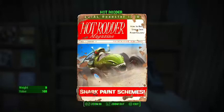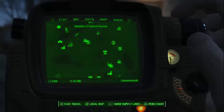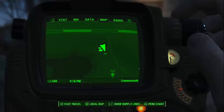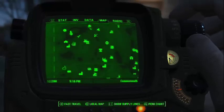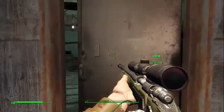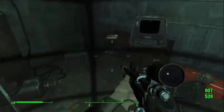Hello everyone, today we're going to show you how to get the three Hot Rod magazines in Fallout 4. The first magazine is located at the Robotics Dispersal Ground, here it is on the map. You want to come to this sort of building here, enter it, and quite swiftly on that table right there is the magazine.